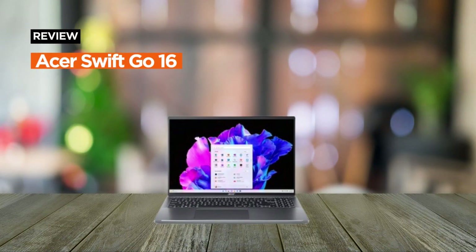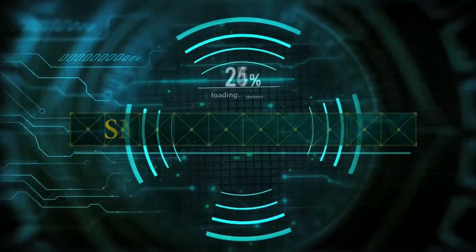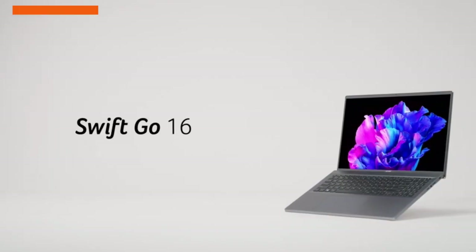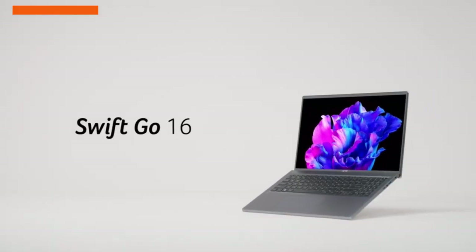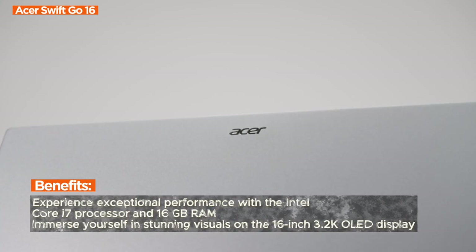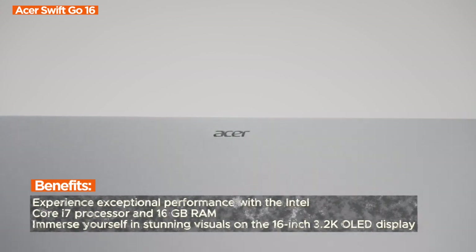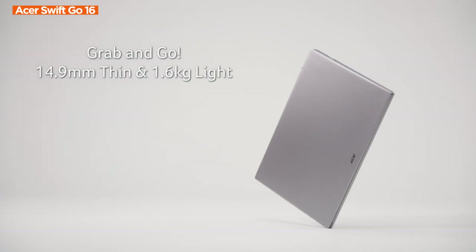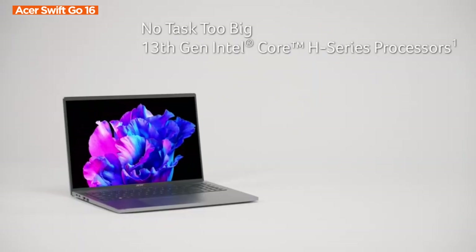Welcome to the review for the Acer Swift Go 16, an Intel Evo Verified notebook that's redefining the laptop experience. Acer, a trusted brand, brings you the Swift Go 16, a powerhouse featuring an Intel Core i7 processor and 16GB RAM for superior performance. The Intel Evo Verification ensures you get faster Wi-Fi and a battery that not only lasts long but charges swiftly.